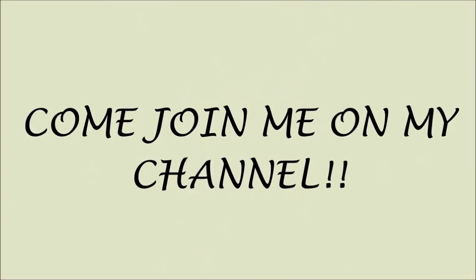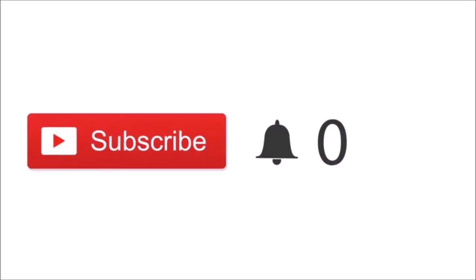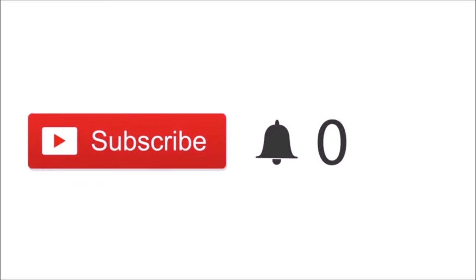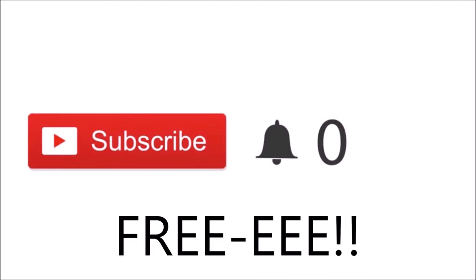Sorry to interrupt, guys, but just a quick note: if you just happened to click on my video and you are new, please click the red subscribe button. If you click on it, you'll be part of my channel and you'll be notified when I post new videos. And most importantly, guys, it's free. Thank you so much for subscribing — love ya.